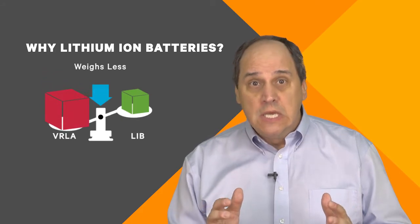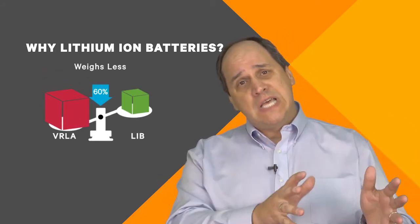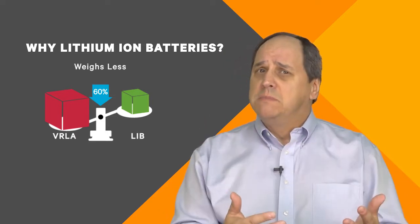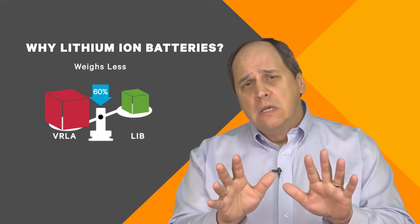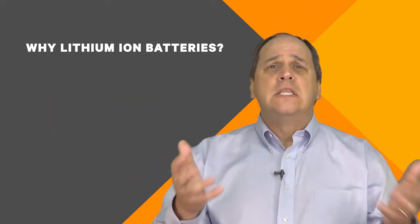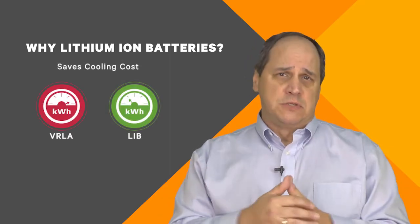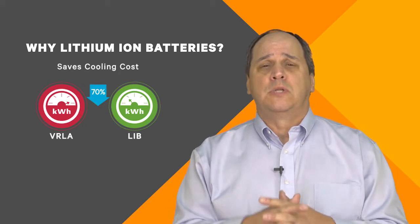Weight is another consideration. These weigh significantly less — up to 60% less. Combined with size, that provides greater flexibility in how and where they can be used, especially when it comes to floor loading. Some folks are concerned about shipping weight — that's a net benefit. Then there's the temperature ranges: lithium ion can run at higher temperatures, making them quite flexible in deployment.